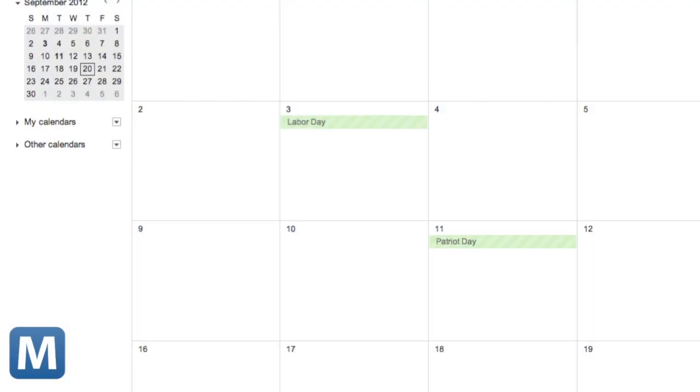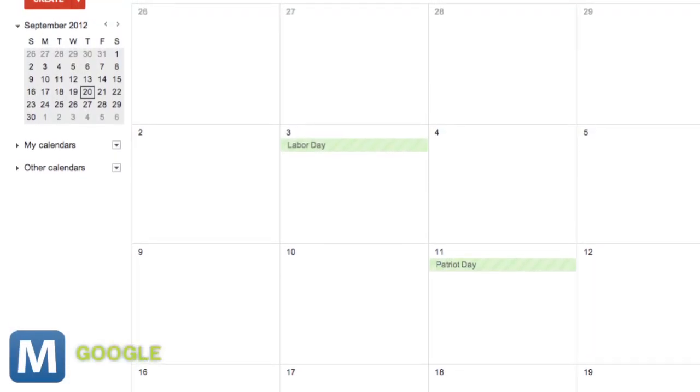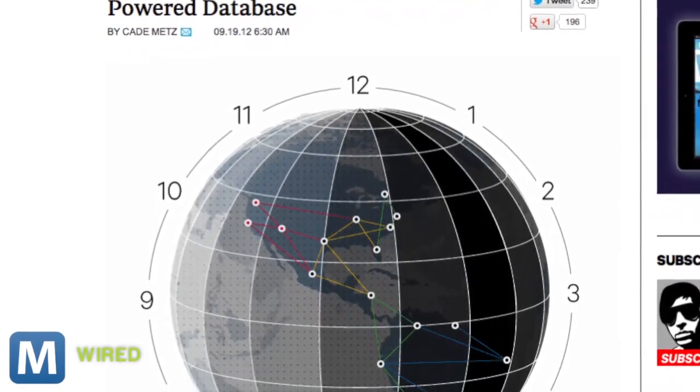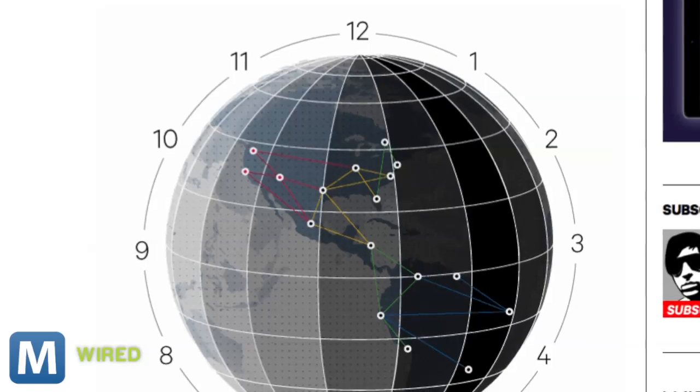The idea is that applications like your calendar will be able to read data extremely quickly. Applications that use the system, like email clients, can specify which information is stored where, to further decrease latency. To do this, Google uses GPS devices and atomic clocks to keep all their information in sync, which timestamp data for consistent access across all servers.